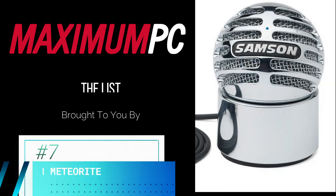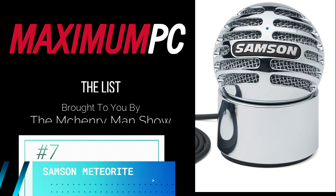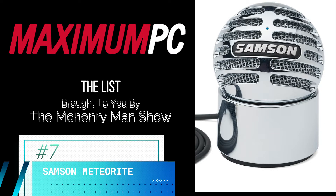At number seven is the Samsung Meteorite, a shiny spherical mic with a magnetic base. The Meteorite is feature-light but not too expensive, and the recording quality is excellent.